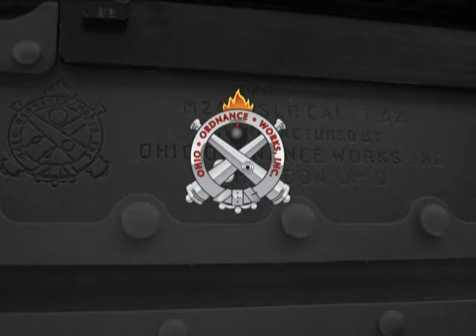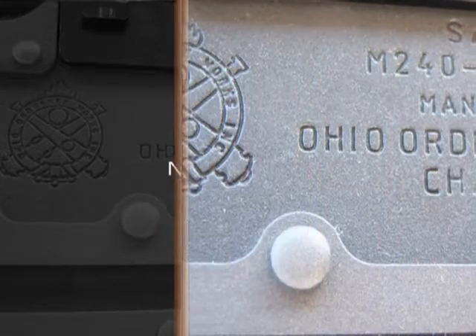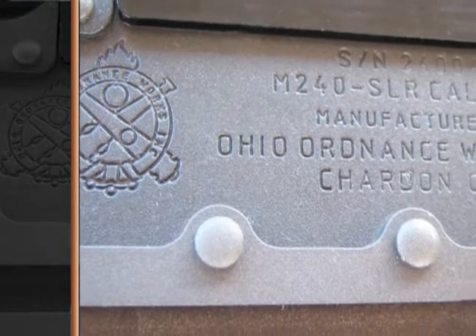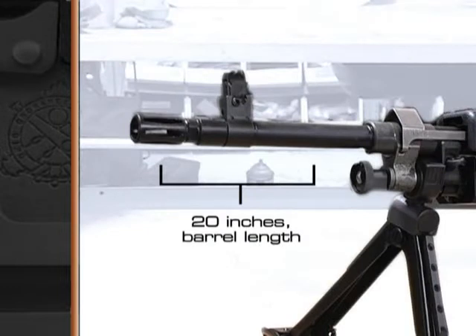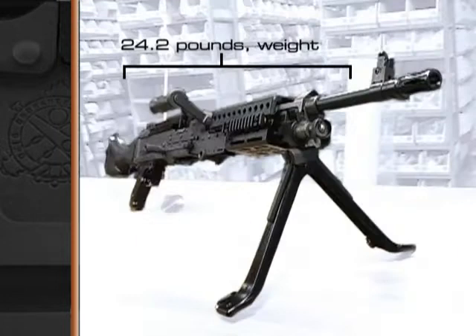It is with great pleasure that we introduce our latest innovation to the firearms industry, the M240 SLR. Our M240 SLR is a new manufactured, belt-fed, semi-automatic version of the M240 machine gun. This rugged piece of military hardware is chambered in 7.62x51mm, the same caliber as the full-auto. Its barrel length is 20 inches, overall length is 47.5 inches, and it tips the scales at 24.2 pounds.